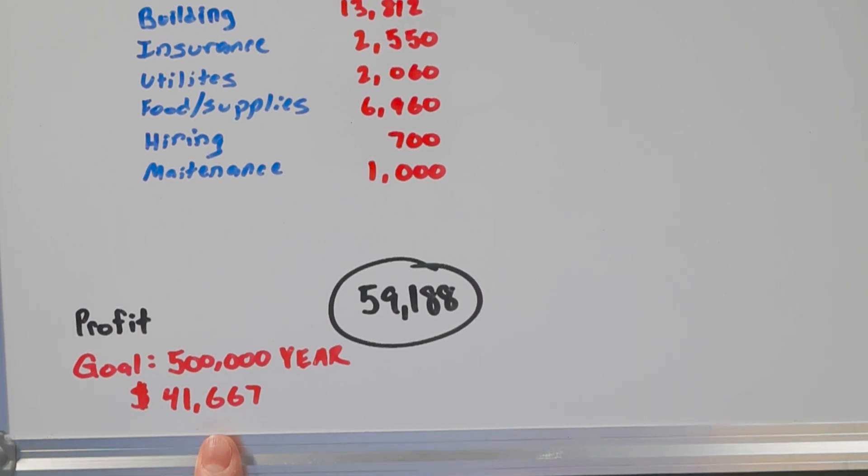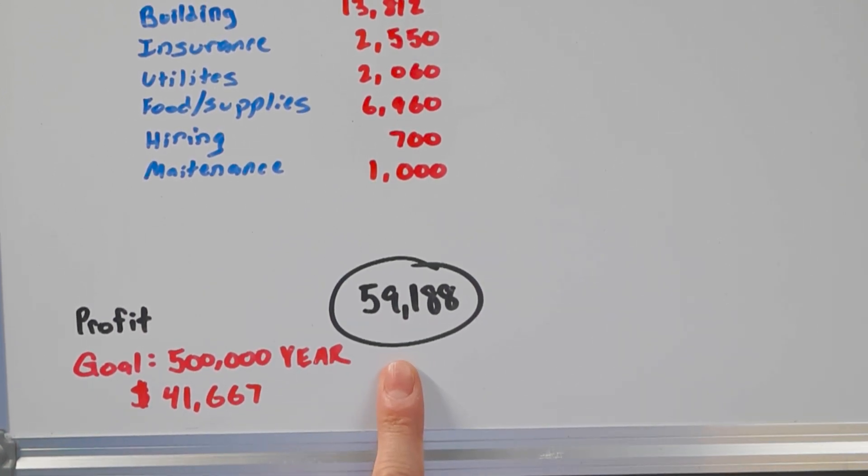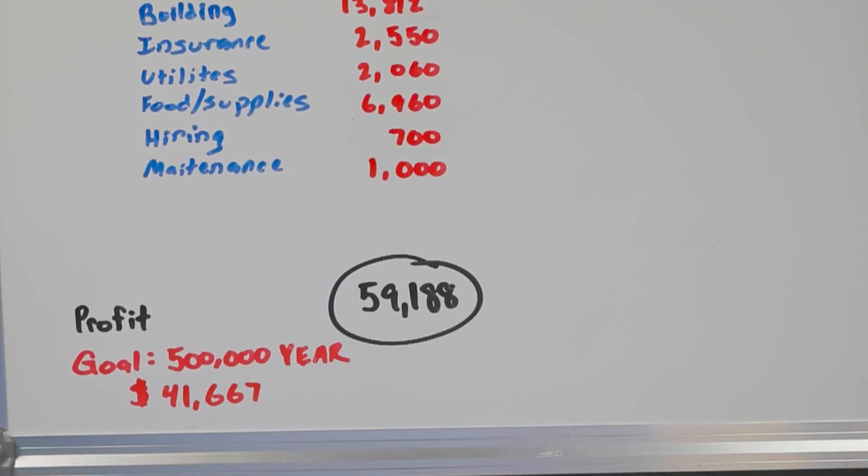$59,000 a month is a crazy amount of money. Keep in mind, I did not include any vacancy in there. We run a memory care mansion with a huge wait list, so on average we are full most of the time. We're also not counting the move-in fees we charge every time we have a new resident, which makes up for any occasional vacancy.